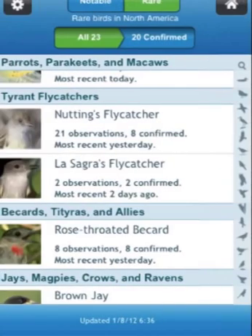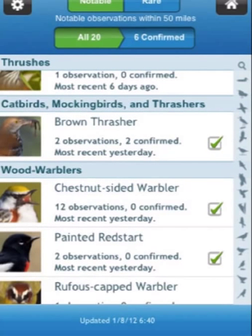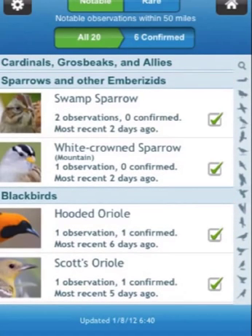Now let's tap on Notable. You can see that there are 20 notable observations in a 50-mile radius around Tucson — Wood Warblers, Hepatic Tanager, Hooded Oriole.